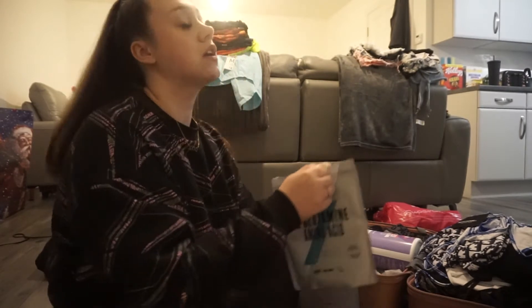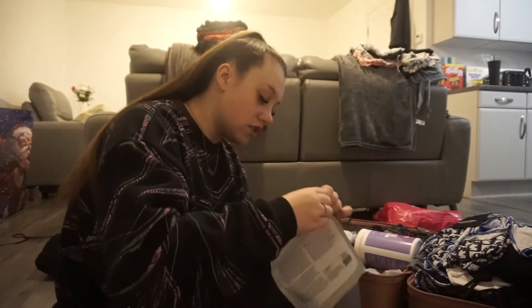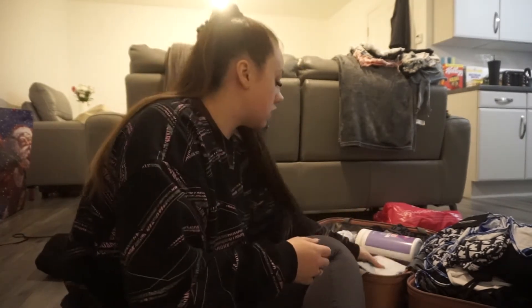Most of my clothes are dark. I know I'm going on holiday, but black is like my sole colour — so don't judge me, it is what it is. We move.